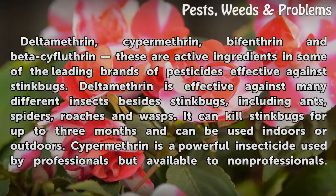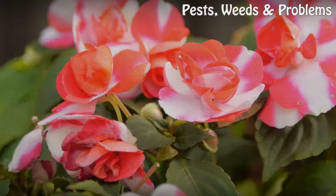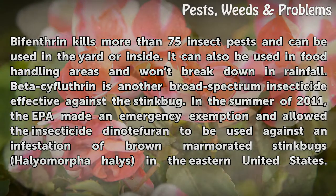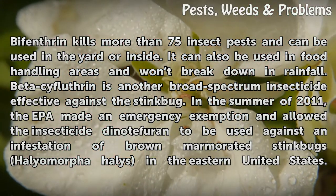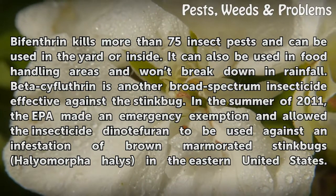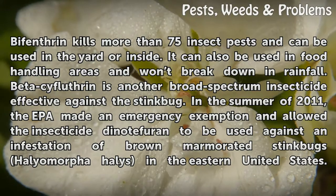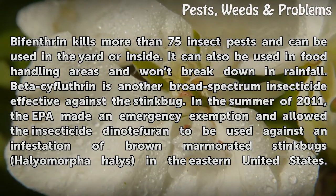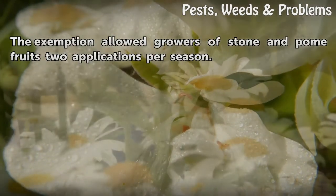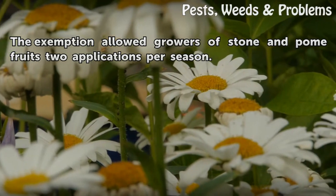Cypermethrin is a powerful insecticide used by professionals but available to non-professionals. Bifenthrin kills more than 75 insect pests and can be used in the yard or inside. It can also be used in food handling areas and won't break down in rainfall. Beta-cyfluthrin is another broad-spectrum insecticide effective against the stink bug. In the summer of 2011, the EPA made an emergency exemption and allowed the insecticide dinotefuran to be used against an infestation of brown marmorated stink bugs, Halyomorpha halys, in the eastern United States. The exemption allowed growers of stone and pome fruits two applications per season.